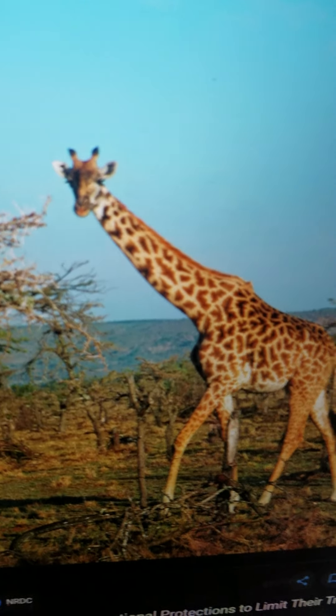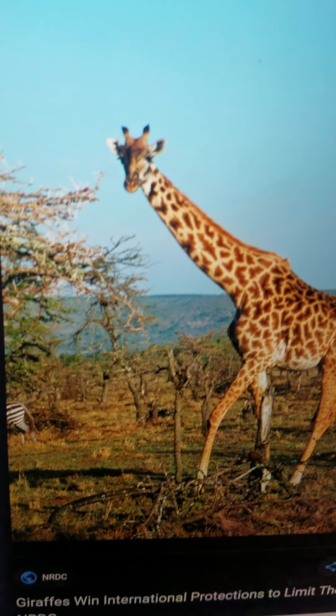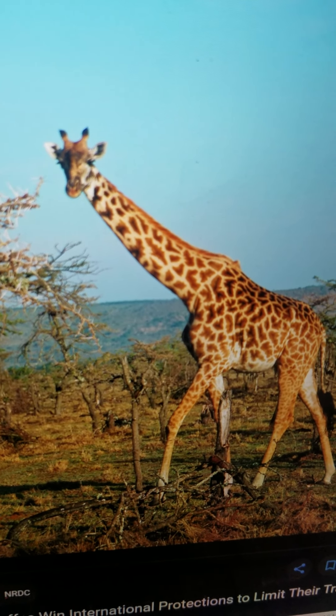Giraffe. It is the tallest animal. It has a long neck. It lives in Africa. It eats leaves. And it can run very fast.